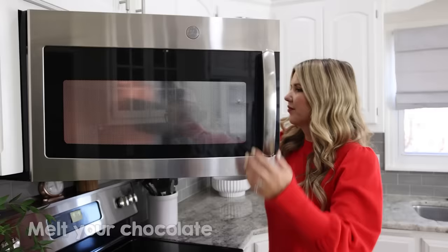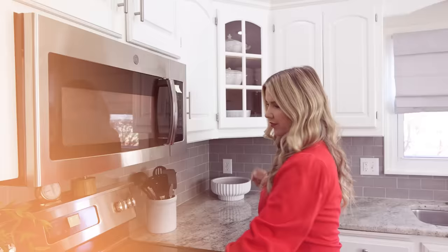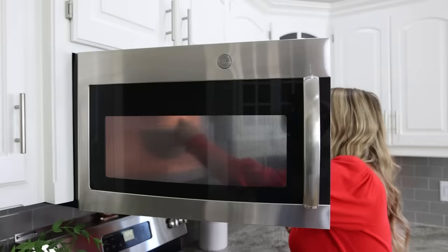Try this Christmas snack out — your kids are going to love it. All you're going to need are some Oreos, some melted white chocolate, some mini Reese's, and some sprinkles. Melt your chocolate in a microwave-safe bowl for 30 seconds, take it out and stir it, then microwave until it's completely melted.